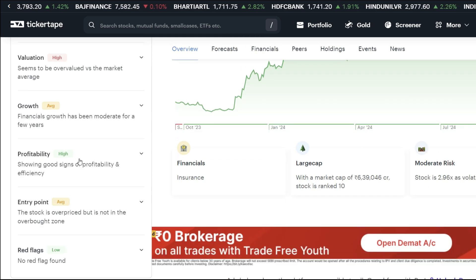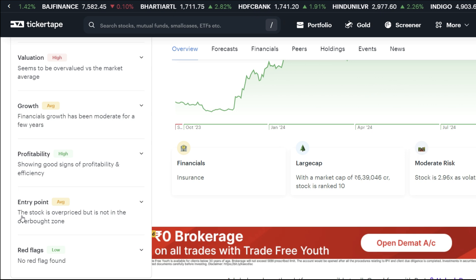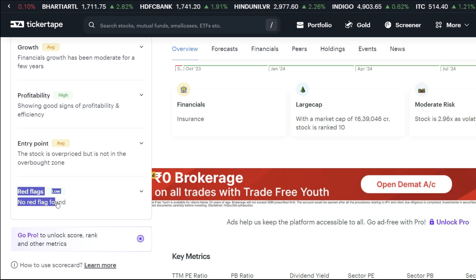Profitability is high, which is a good thing. The stock may be overpriced, but it is not in the overbought zone. You can see the average here, and most importantly there is no red flag.